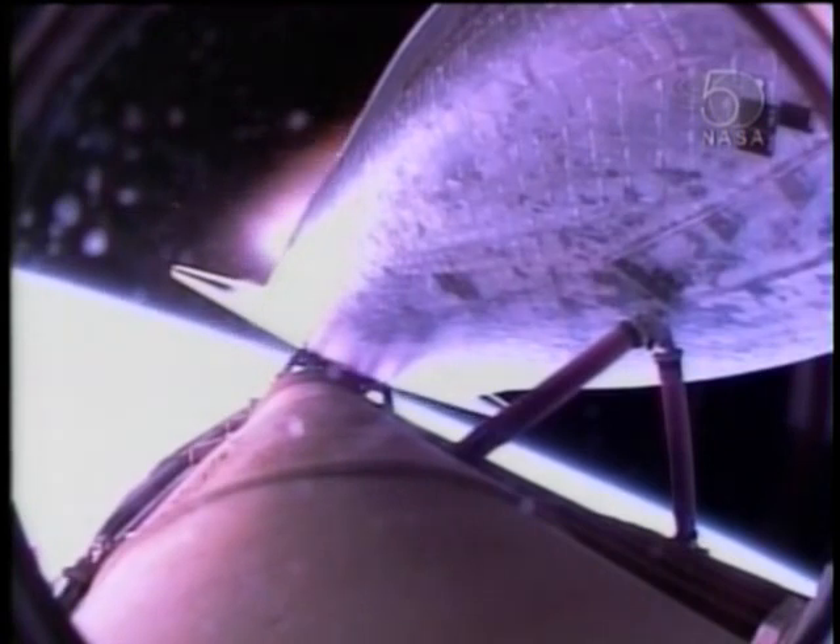As Atlantis enters its preliminary orbit, it will do so at a velocity of 17,500 miles an hour. 20 seconds of powered flight remaining.